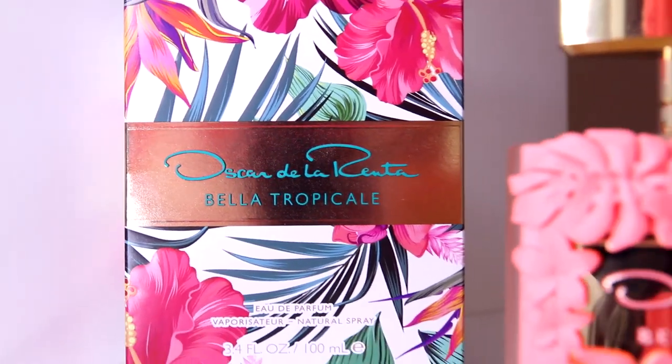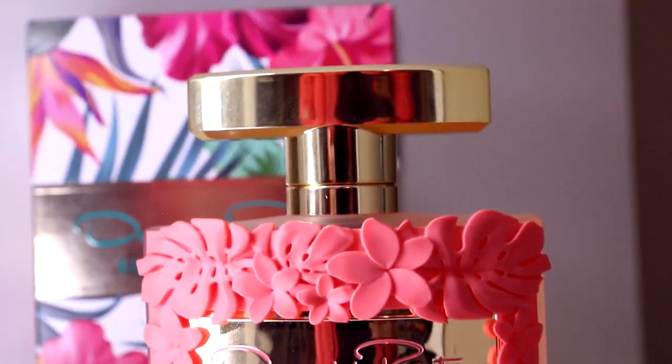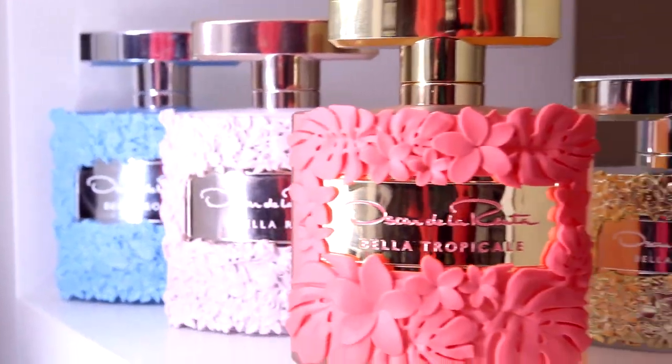This is not going to be my first impressions because I did smell it and try it out already. The packaging is beautiful — I really, really like it. The bottle is absolutely stunning. They went for this really beautiful coral-type color and I'm obsessed. All the Bella perfumes have this floral-y design. This is the coral one, then we have the gold, white, light pink, dark blue, and navy blue. It's a really beautiful, standout bottle.